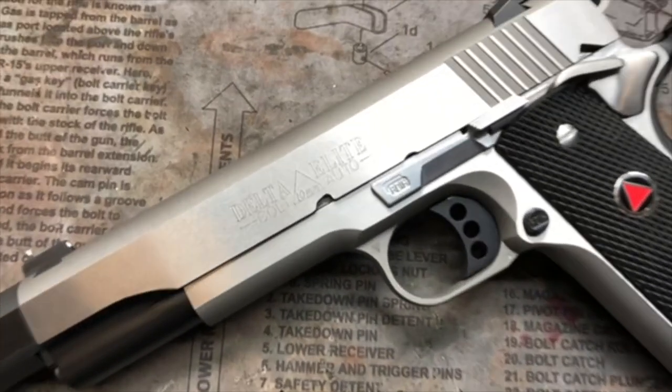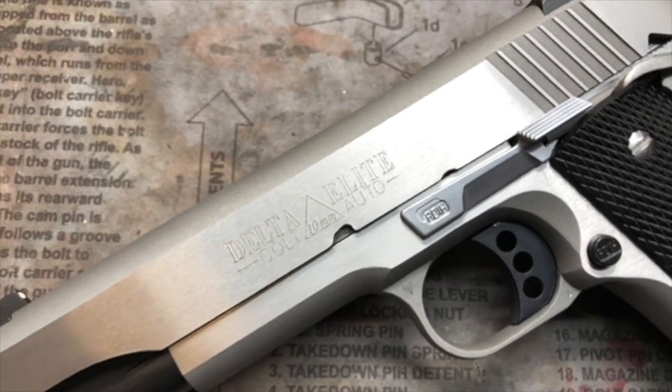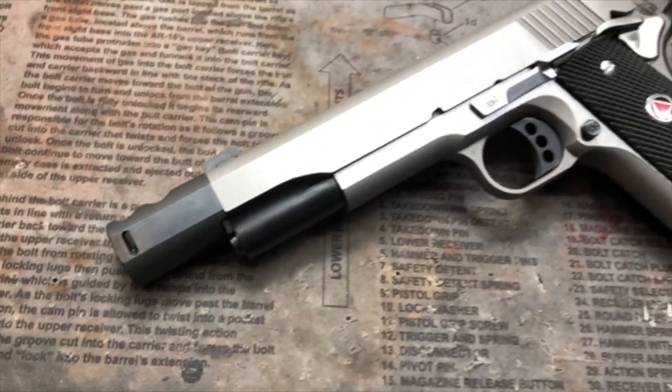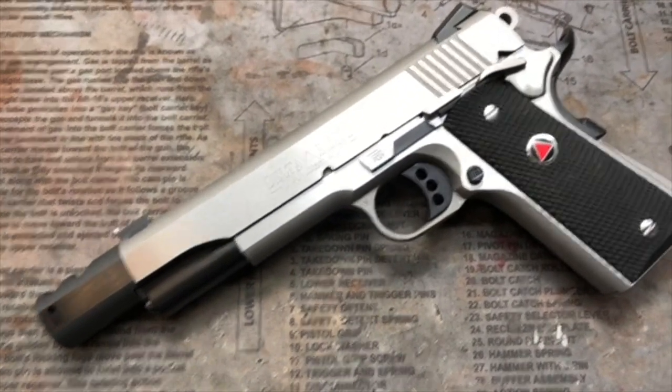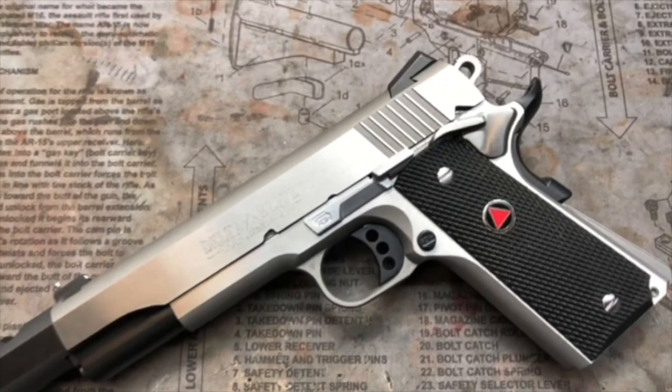It is chambered in 10mm as it comes from the factory, but also has a .40 caliber barrel and a .460 Roland barrel. This pistol is capable of shooting 10mm, .40 caliber, .460 Roland, and .45 ACP.